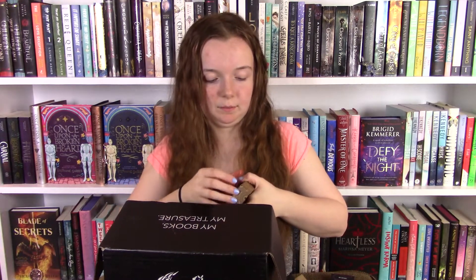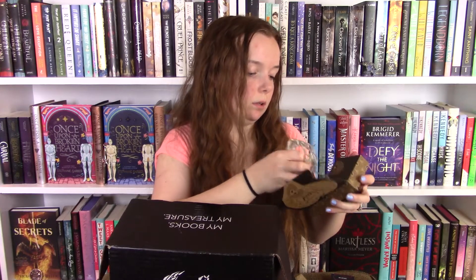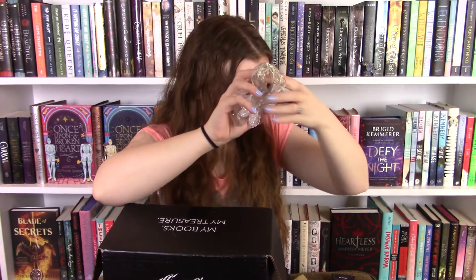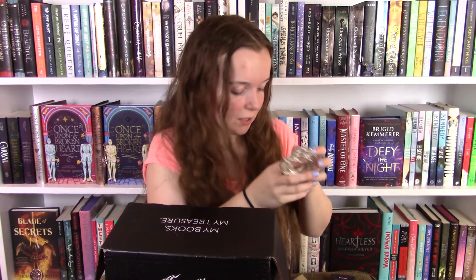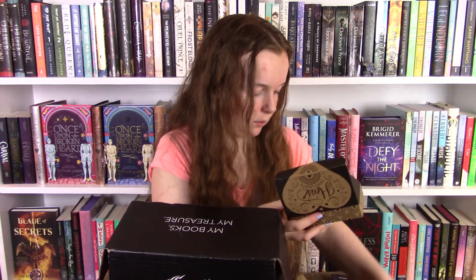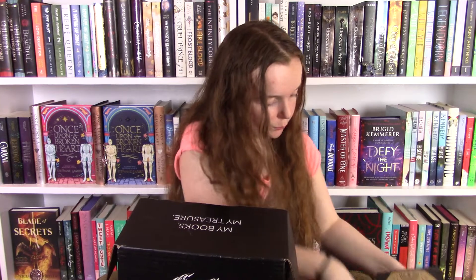Okay, next — fairy lights! Oh my gosh, this is so cute. They're little hearts — well, they say heart fairy lights on the packaging. They don't really look too much like hearts but they're still really cute. I love fairy lights — I have some on my bookshelf behind me and another set from Fairyloot that are little moons. So I'm really excited to have more. It's not inspired by any book.